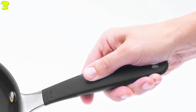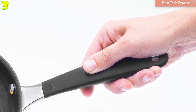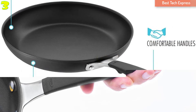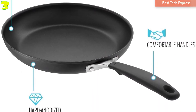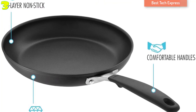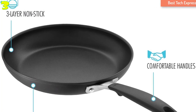Cleaning is also a breeze — just clean it with a soft sponge after use. The riveted stainless handle is wrapped in heat-resistant silicone for a secure hold and comfortable grip. Thanks to the durable and scratch-resistant materials, this non-stick pan is oven-safe to 390 degrees Fahrenheit.